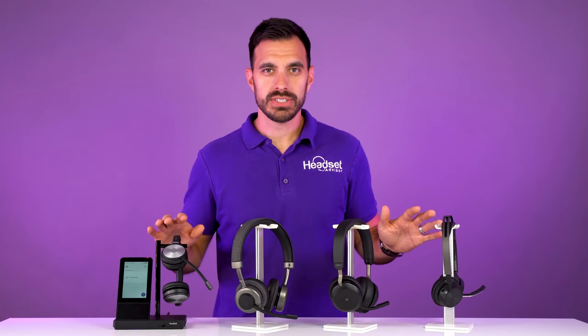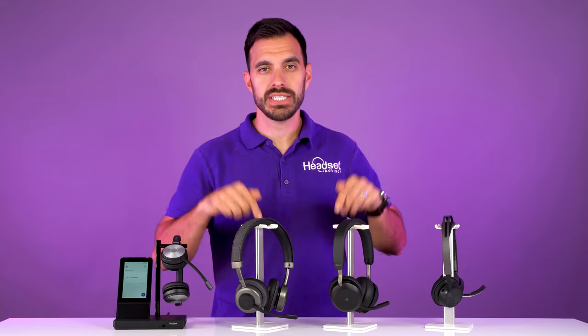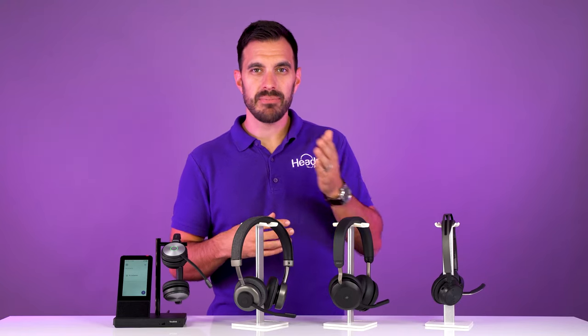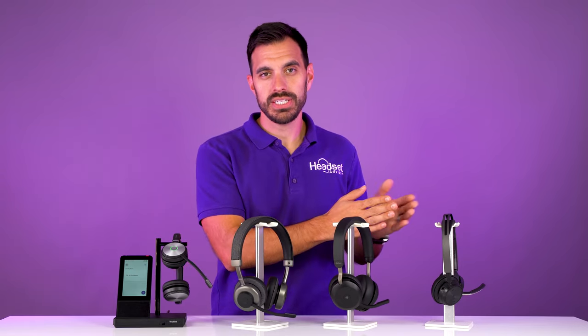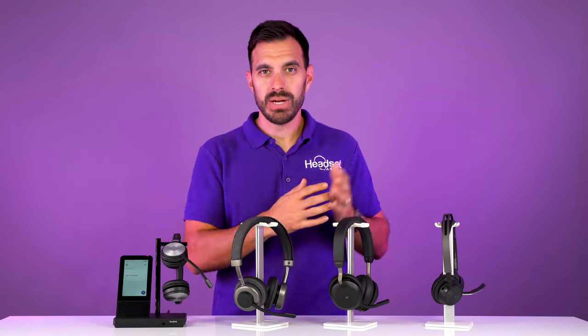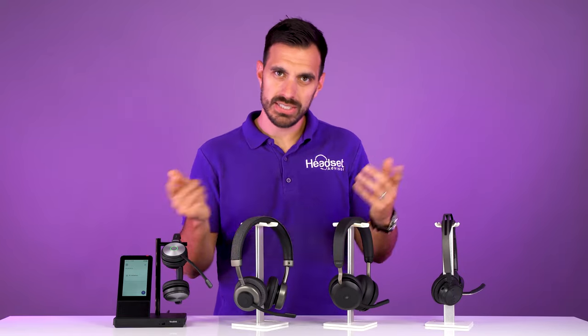Before we get to the microphone test, I do want to let you know that we have in-depth reviews of all these headsets, so if you want to learn more about them, there will be links to our review videos in the description below. How this is going to work is I'm going to read a little bit of Star Wars synopsis on each headset back-to-back in a variety of situations, so you can see how these microphones compare back-to-back, and then we'll give a little debrief on each segment. So let's get started.